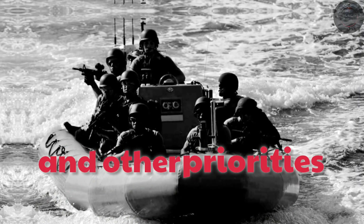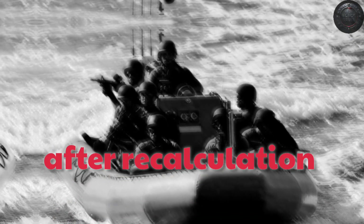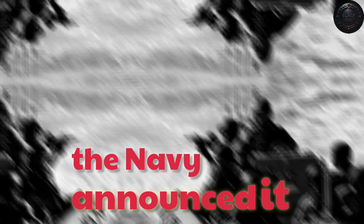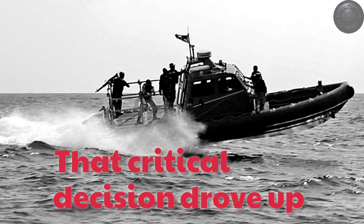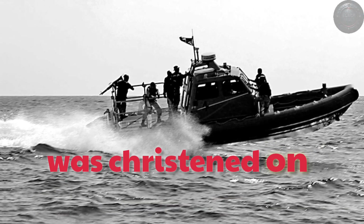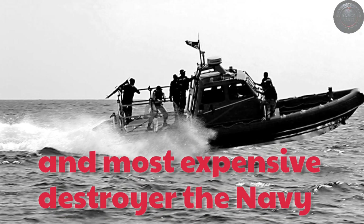By 2008, with costs climbing and other priorities pressing, Navy leadership reconsidered the entire plan. After recalculation, they decided the Arleigh Burke-class, still in production and already proven in service, could be built in larger numbers for far less money. That July, the Navy announced it would cut Zumwalt procurement from the original 32 to just two ships, with a third added later. That critical decision drove up the price of many unique components even more. By the time USS Zumwalt was christened on October 28, 2013, she was already the largest and most expensive destroyer the Navy had built, with costs climbing past $4 billion per ship by the mid-2010s.